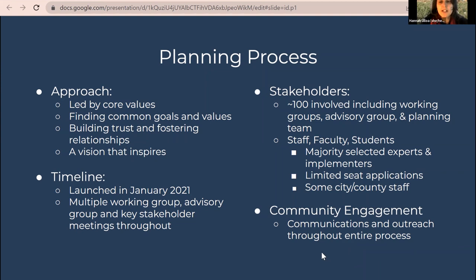Throughout this process, they've done as much as possible to make the process transparent and accessible, with lots of different outlets and opportunities for students, staff, and faculty to engage and learn more. Though it's been difficult doing that all virtually, they're very happy with the engagement received over the past year, and think it sets them up well for a successful Climate Action Plan.